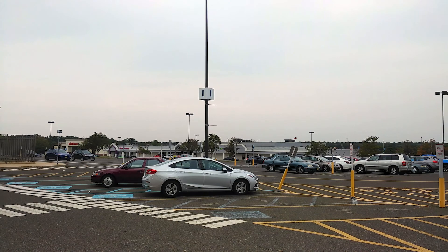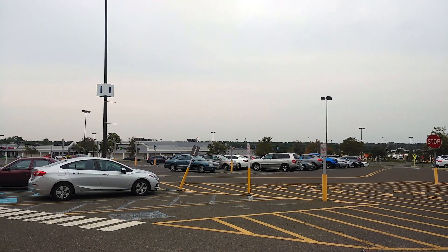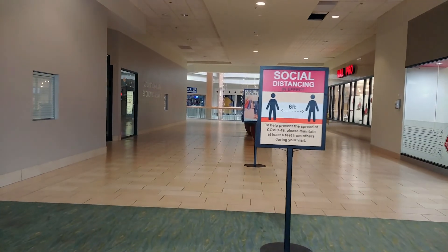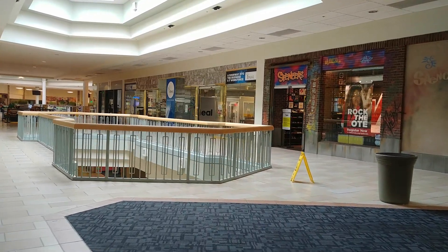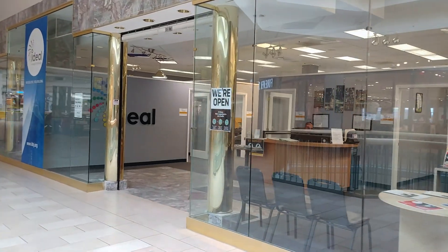As you can see, there is ample parking for students in the parking lot and easy access to many NJ Transit bus routes. Ideal Institute is easily accessible in the rear entrance of the Hamilton Mall. The school is located on the second floor, which is a short walk from the entrance of the mall.